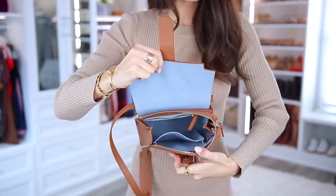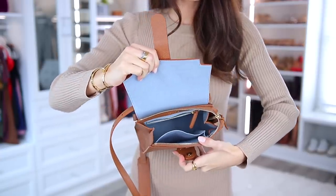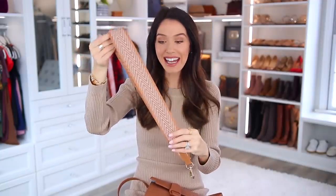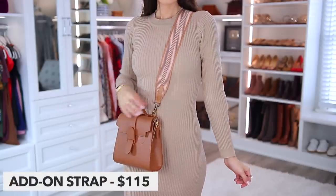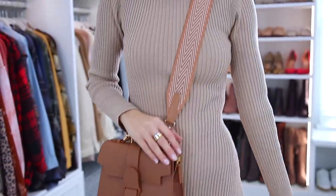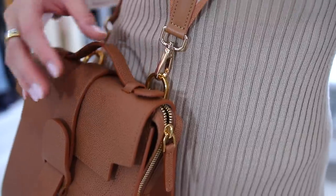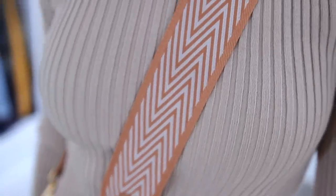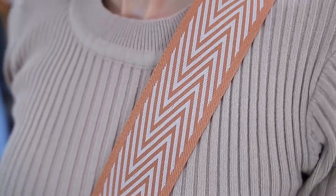Let me just open it for you — it's really easy to get into. It has just the main compartment, a little flap, a zipper compartment, and a card holder in the back. I also got the extra add-on strap for this bag, which you don't have to do, but it's a really cool option — kind of like a fabric strap that just looks so nice. You can remove that leather strap, snap this on, and wear it as a shoulder bag or crossbody. It's so stylish and cool and I love it.